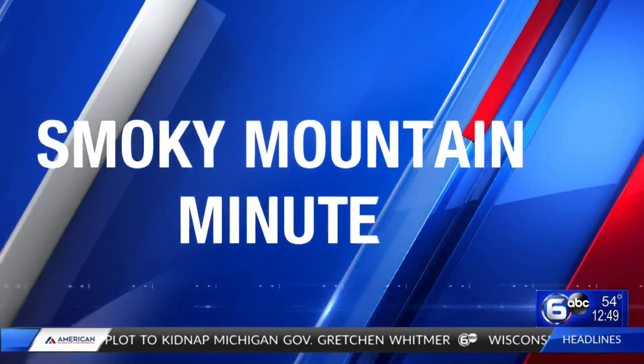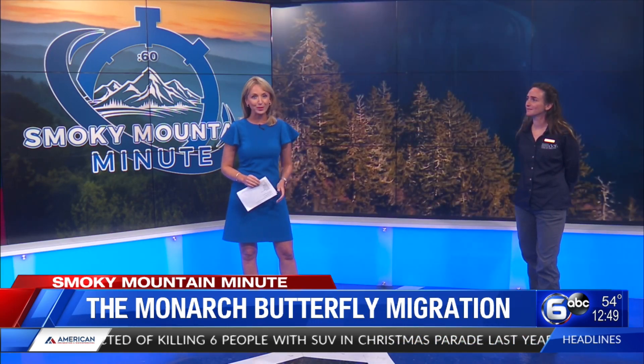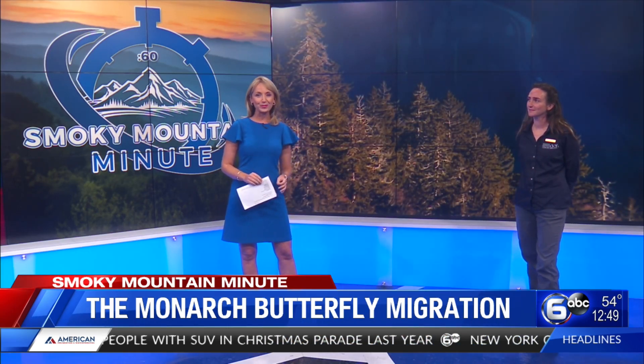With those cold temps last week, fall is certainly here and it's triggered more than just changing leaf colors. So many of you know that it's a time for fall migration of birds, but today in our Smoky Mountain Minute, we're going to hear about the butterfly migration that happens right here in the Smokies.